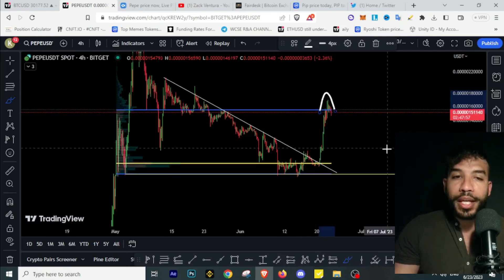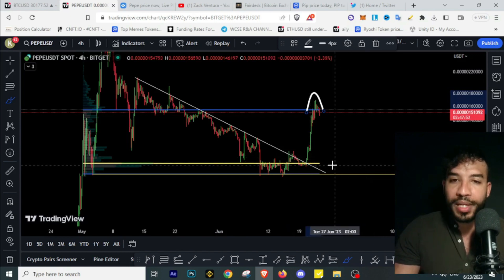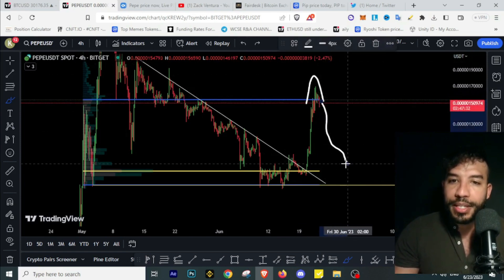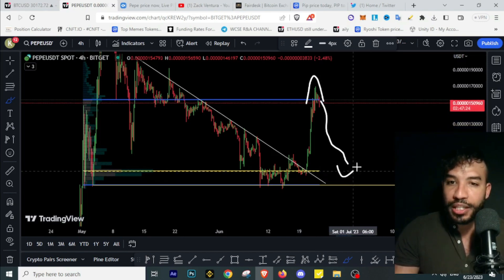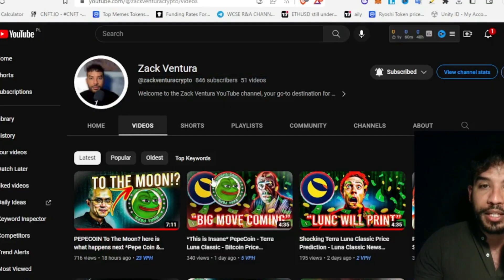Based on this tool, Pepecoin is currently at resistance. The yellow line is the point of control — basically where most of the buys and sales happened, and in this case where most of the buys happened. After rising from it we saw a huge move up. If we get any retracement to around this point of control, around the 0.93 level, that would be a massive buying opportunity on Pepecoin.